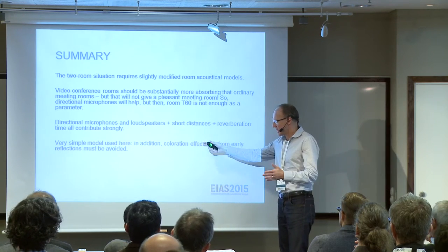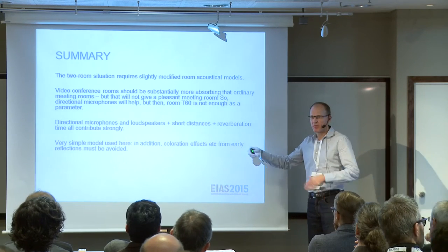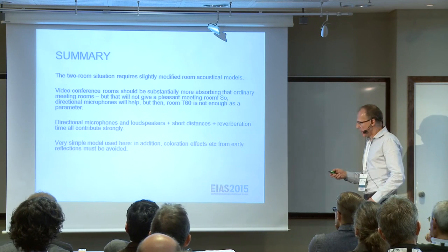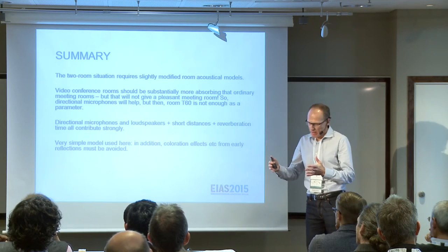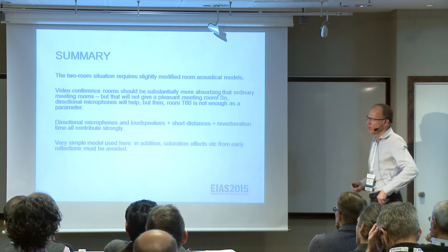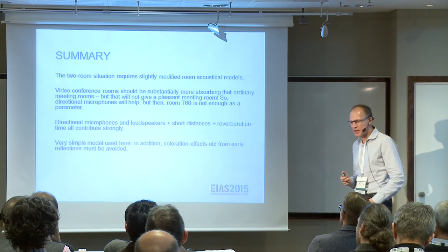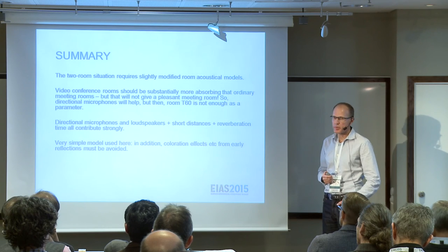We can open up for lots of discussions saying that these simple models are too simple — early reflections will be important, coloration effects can happen when you have a microphone picking up the sound, and so on. But I think this situation of a videoconferencing room is a case which will probably be more and more used, so I would urge more of you to think about the videoconferencing room and discuss how we should specify the criteria for that. So that's all for me. Thank you very much.